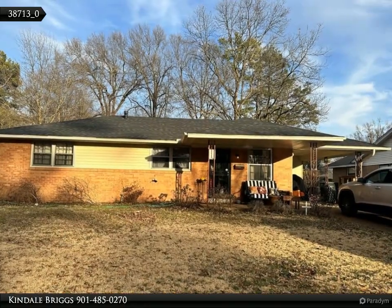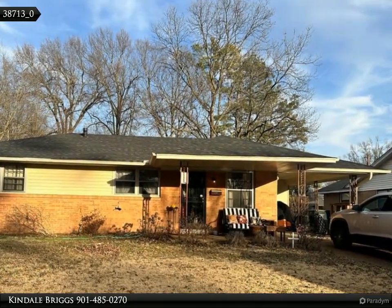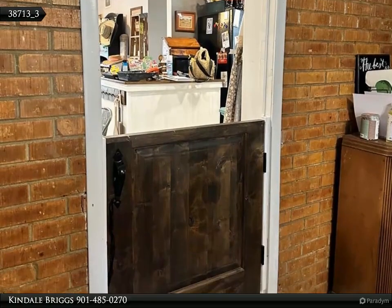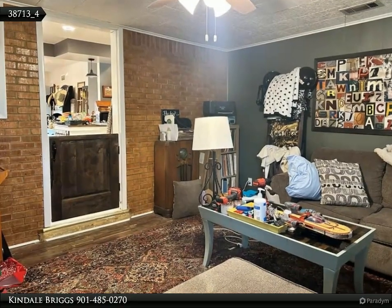This Coldwell Banker Heritage Homes property video is presented by Kindale Briggs. Looking for a starter home? Look no further. This three-bedroom, one-bath home centrally located in West Memphis is a perfect new beginning for families.